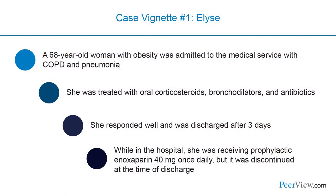We'll start off with a case vignette. This is a case of patient Elise, a 68-year-old woman with obesity who was admitted to the medical service with chronic obstructive pulmonary disease and pneumonia. She was treated with oral corticosteroids, bronchodilators, and antibiotics, and she responded very well and was discharged after three days. While in the hospital, she was receiving prophylactic enoxaparin 40 milligrams once daily, but that was stopped at the time of discharge.